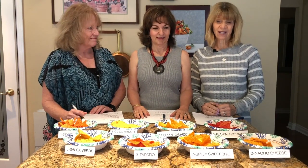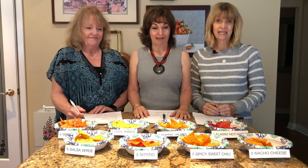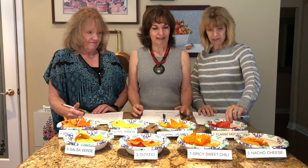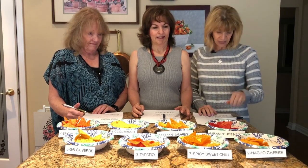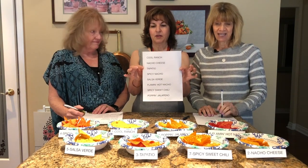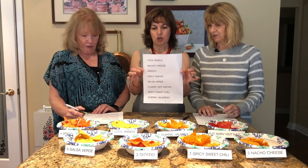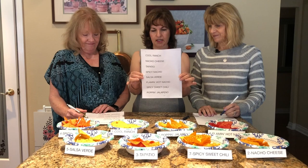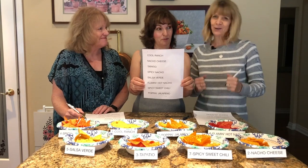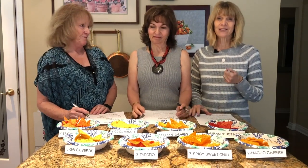This Dorito challenge is to see how skilled we are at recognizing the different flavors of eight kinds of Doritos. There were eight when I went to get them. We can't see which Doritos these are, so we're going to taste them and then look at the number on the little plate or bowl and write down which Dorito we think it is. We have a list of the different flavors: cool ranch, nacho cheese, tapatillo, spicy nachos, salsa verde, flaming hot nachos, spicy sweet chili, and poppin' jalapeño.